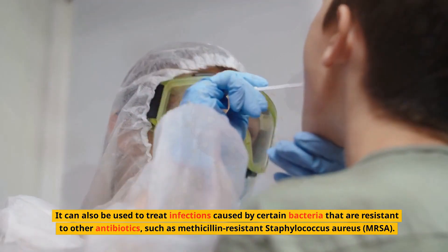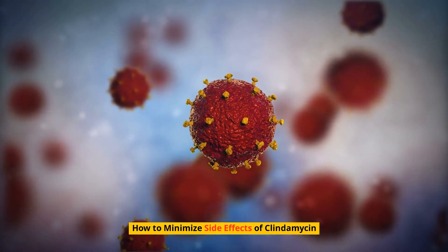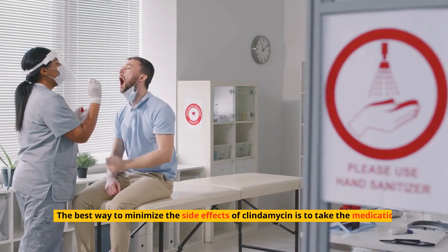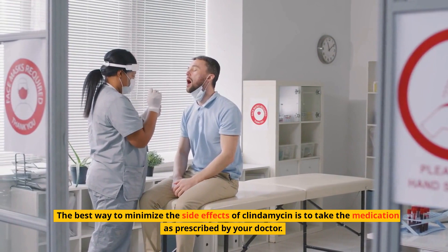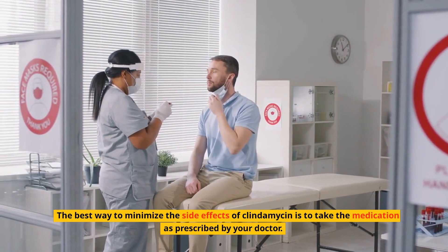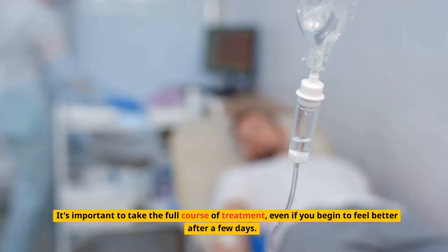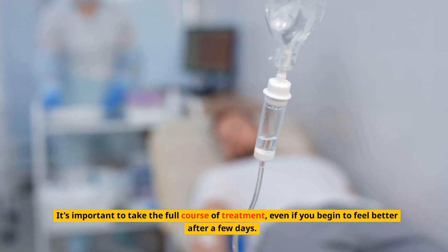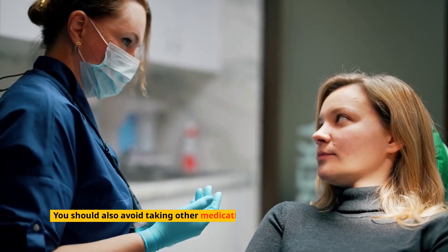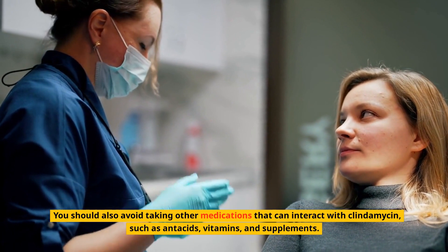How to minimize side effects of clindamycin: the best way to minimize side effects is to take the medication as prescribed by your doctor. It's important to take the full course of treatment even if you begin to feel better after a few days. You should also avoid taking other medications that can interact with clindamycin, such as antacids, vitamins, and supplements.